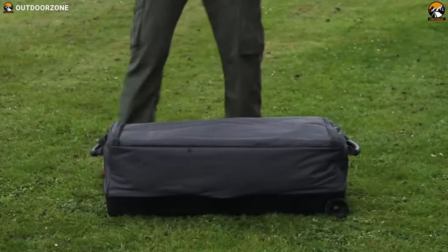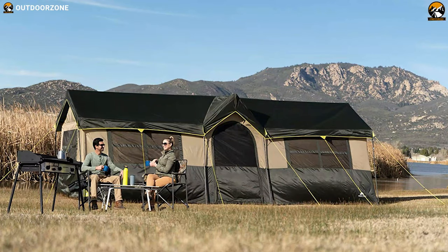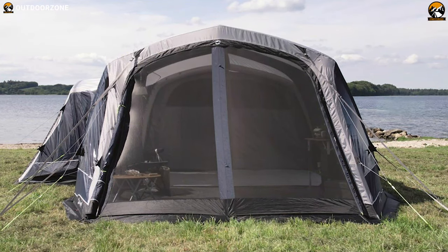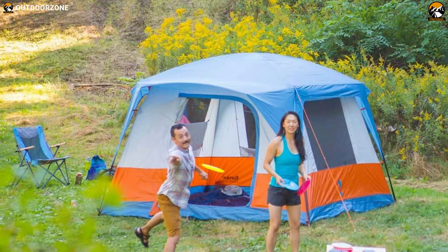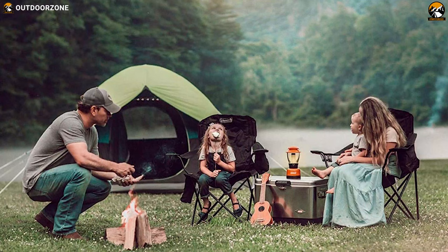Weight will not be a huge consideration for a family camping tent as they are not the backpacking type. Considering all of these, we have made a video about the 7 Best Family Camping Tents just for you. So without any further ado, let's jump into the video.